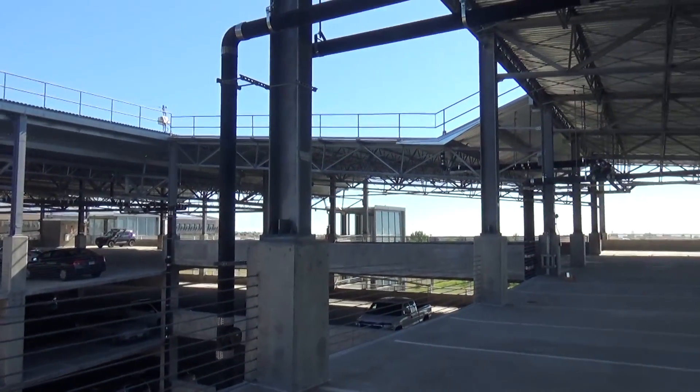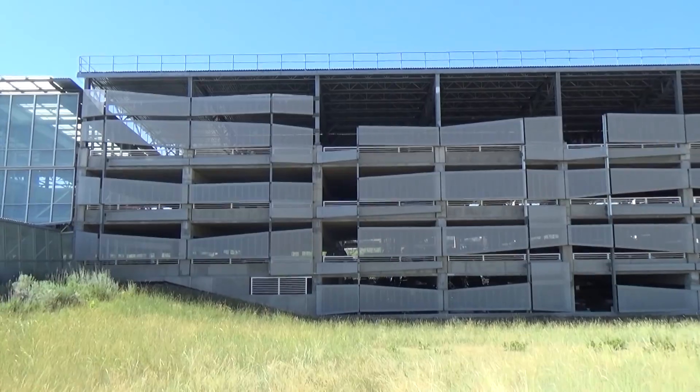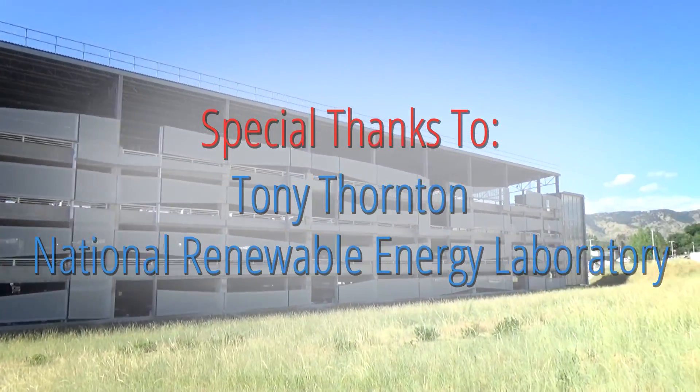Its durability, its longevity, its speed of construction, and the overall aesthetic quality were a perfect match for this facility.